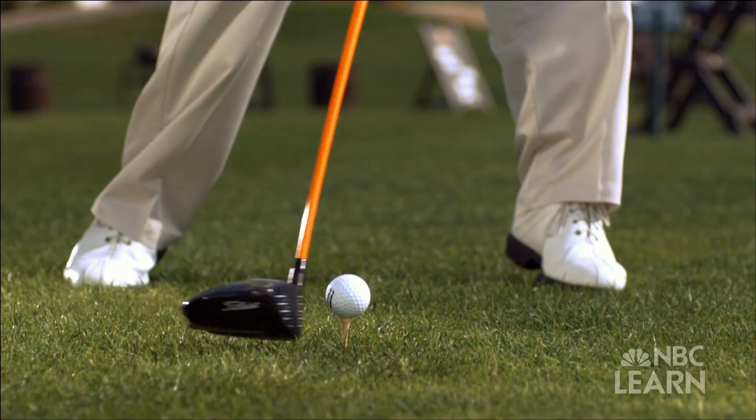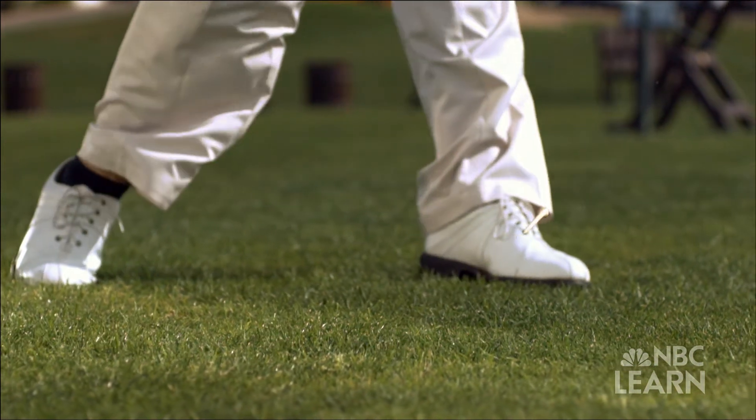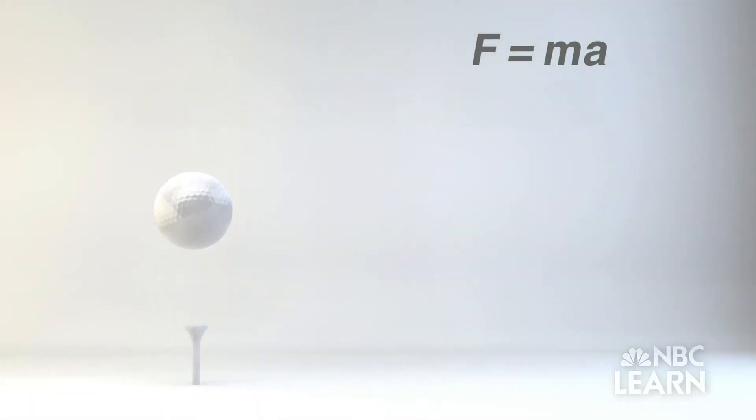The ball speed will be about one and a half times the velocity of the club coming into impact. At 120 miles per hour club head speed, the ball will take off at about 176 miles per hour after impact — a significant acceleration from zero to 176 miles per hour in just 500 microseconds.